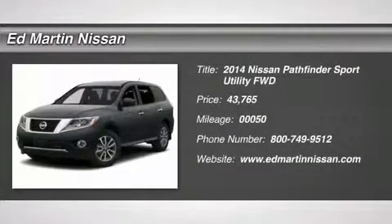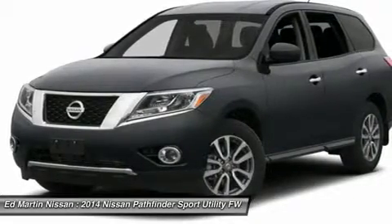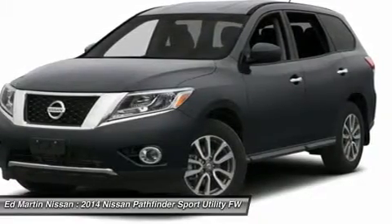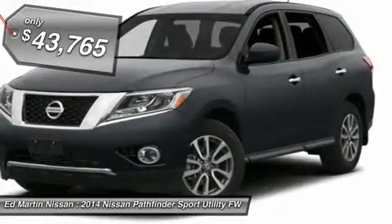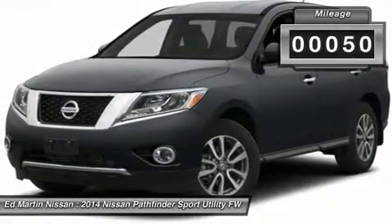The 2014 Pathfinder. The Pathfinder has a premium interior with three rows of seating for up to seven passengers, as well as versatile seating and cargo configurations. This SUV appeals to both truck lovers and car lovers and is priced below $45,000. This vehicle has less than 100 miles.